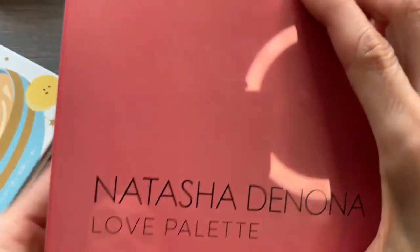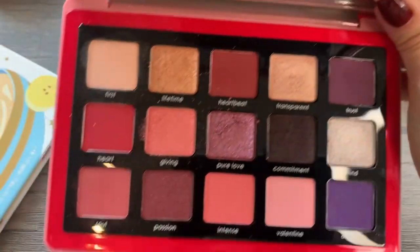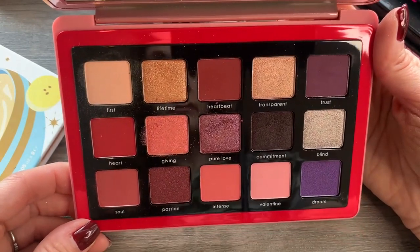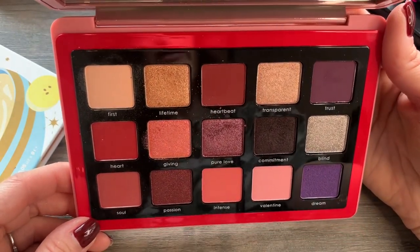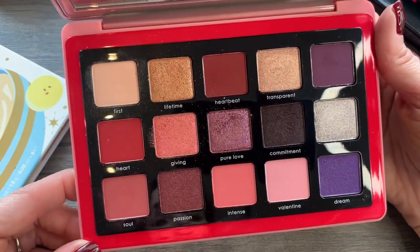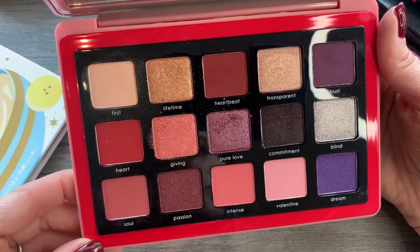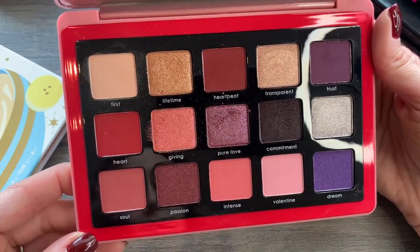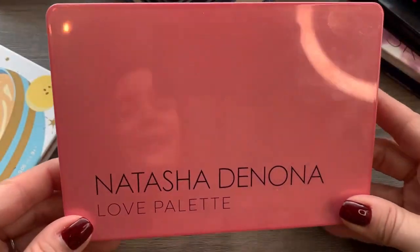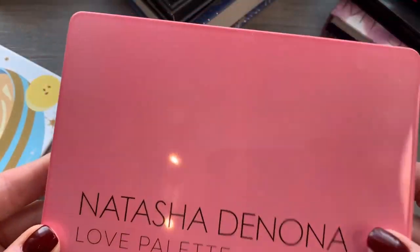I have this one from Natasha Denona that I got in a Beautylish Lucky Bag last year. This is beautiful — I should pass it on because I don't really use it. I don't do reddish, mauvy, pinky eye looks; I do more neutral, taupey brown looks. But this is gorgeous. I'm keeping it. I'm probably never really going to use it, but it's new to me — I just can't let it go.